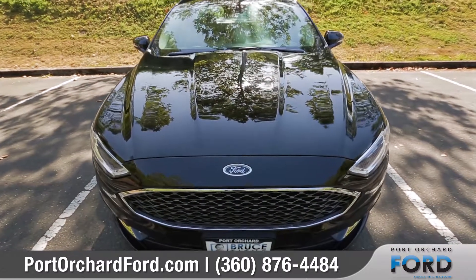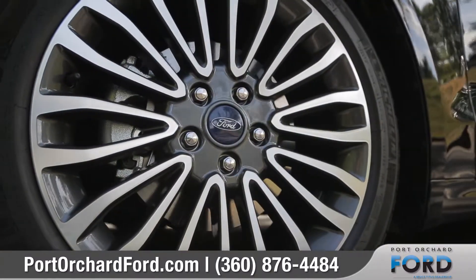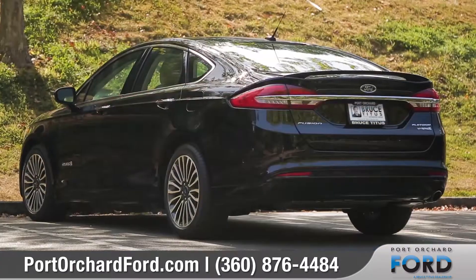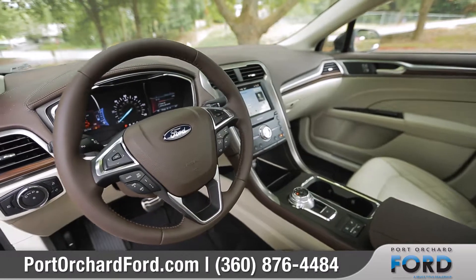Fusion was designed to be noticed, from the distinctive front grille to the premium 18-inch wheels. Long-lasting LED tail lamps and an available rear spoiler complement the look of the Fusion.